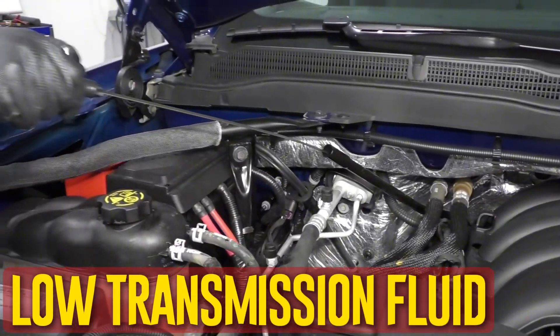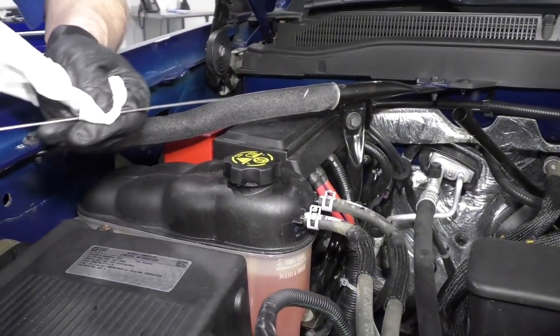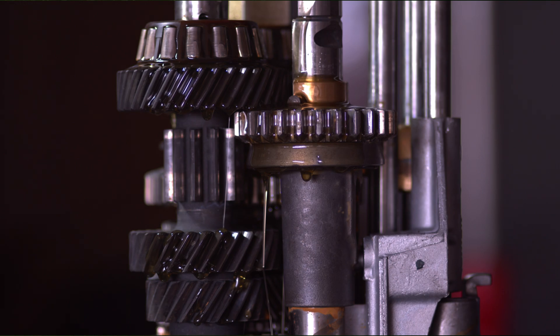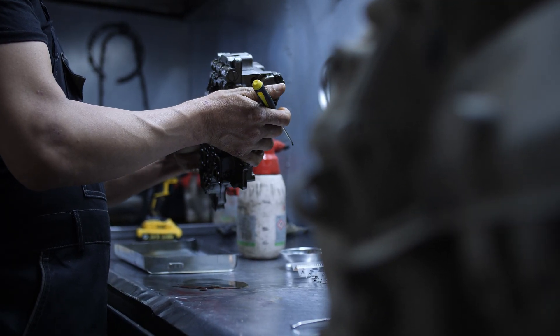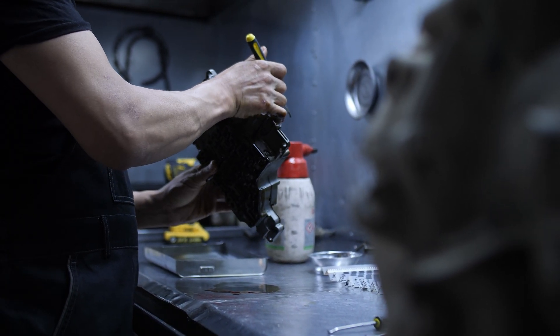Low transmission fluid is the most frequent reason for slipping transmissions, and also most likely the simplest to fix. The pressure needed to engage the gears properly decreases as the fluid level drops. This puts strain on the transmission during shifting, which leads to slipping and eventually overheating of the fluid.